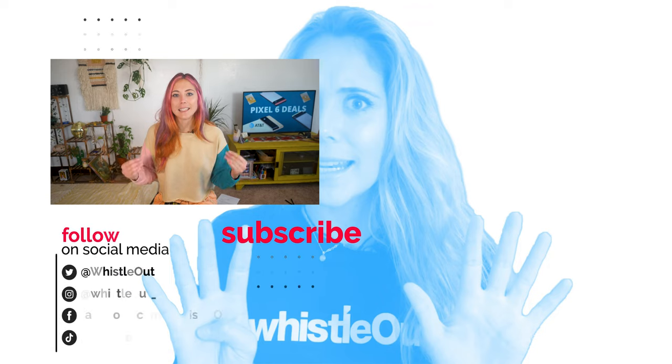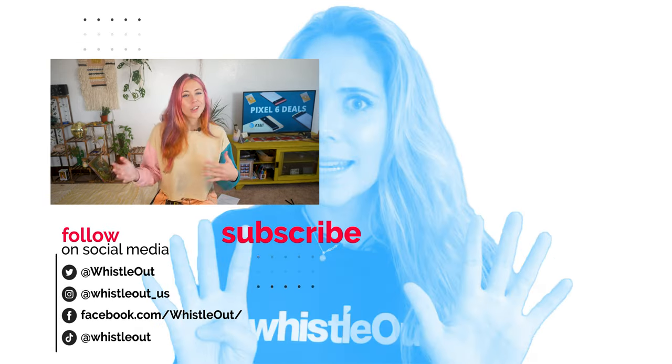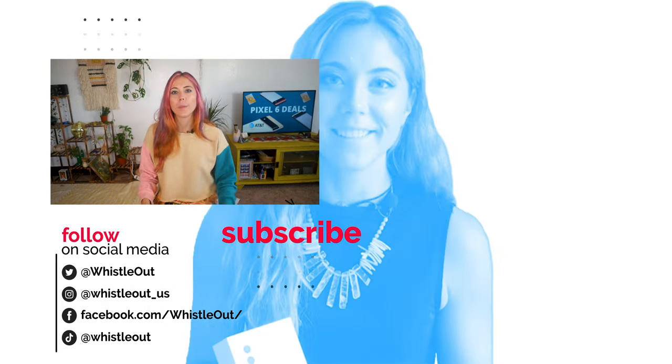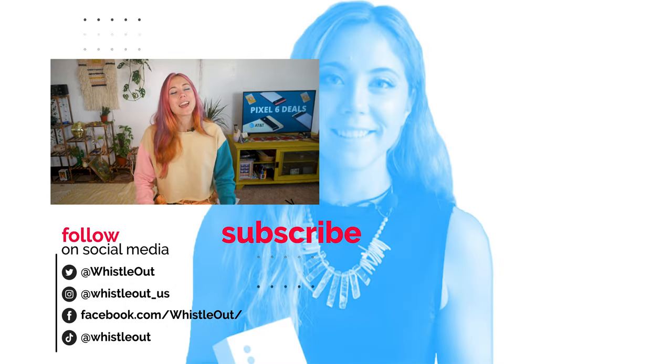That's it for this AT&T Pixel 6 and Pixel 6 Pro deal breakdown. Are you interested in it, or are you going to bypass and go somewhere else? Does the full 5G connectivity do anything for you from AT&T or Verizon? Let me know in the comments below. I'm Sherry Riggs — thanks for watching.